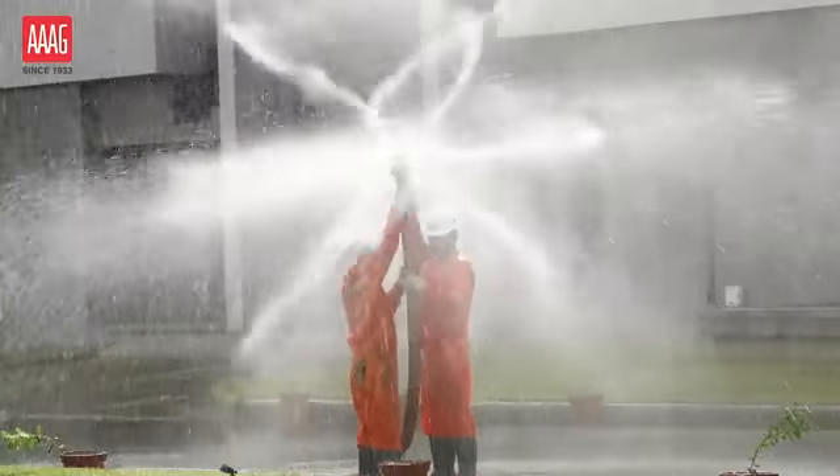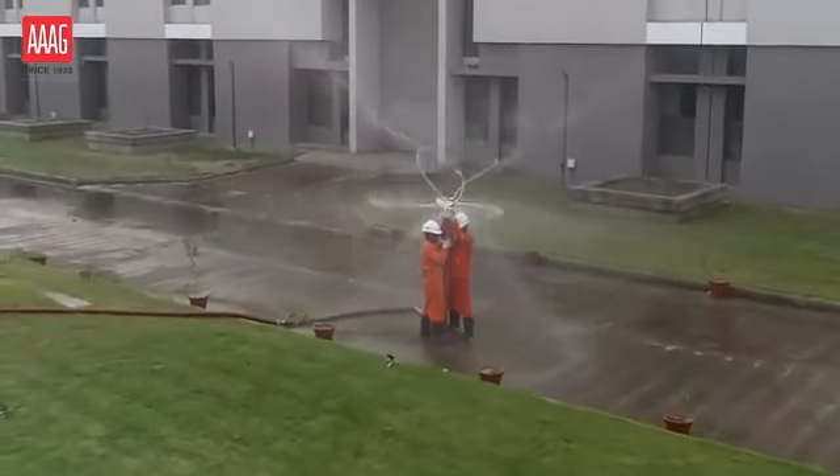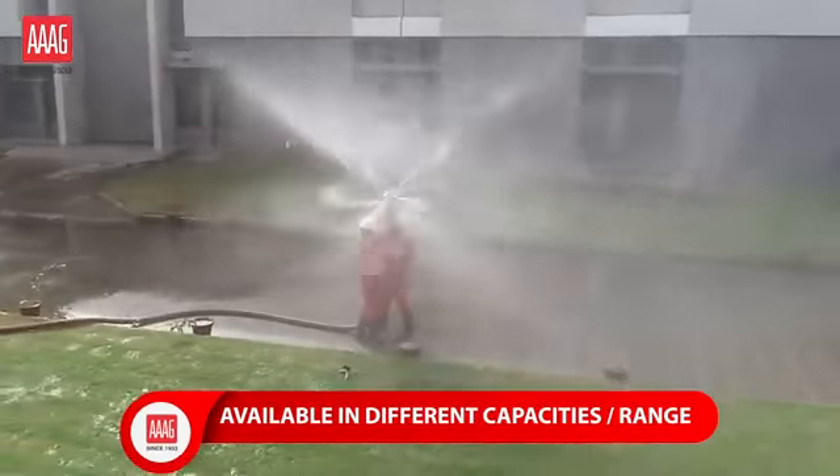This can be useful in fighting fires in cellars and also for protecting fixed roof storage tanks. Available in different capacities and ranges, with the option of coupling or flanged connection.